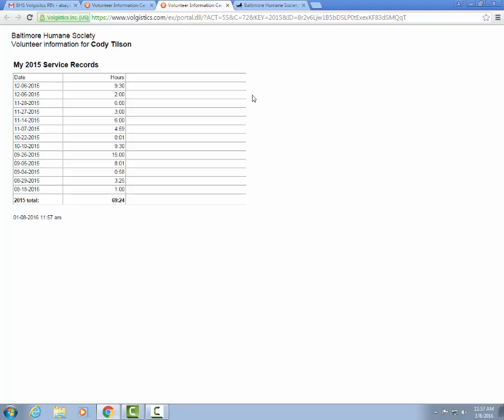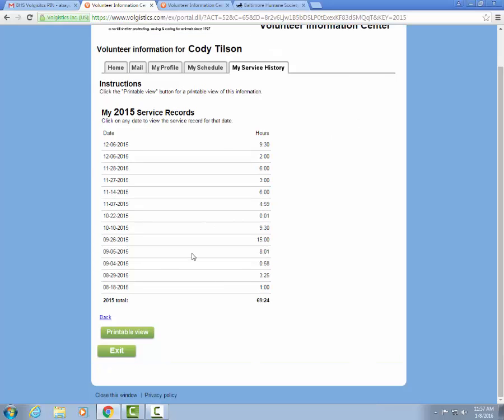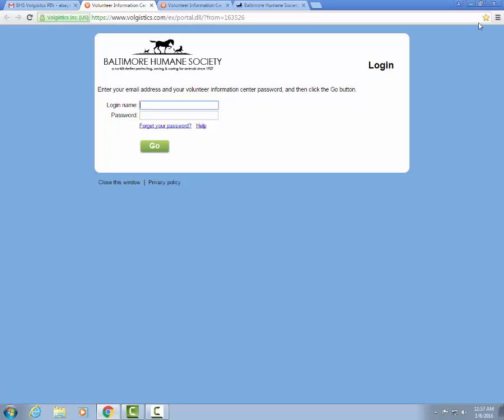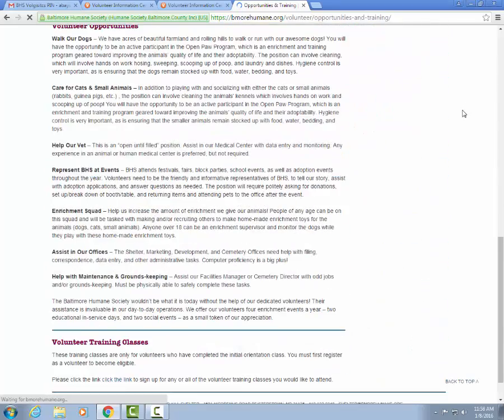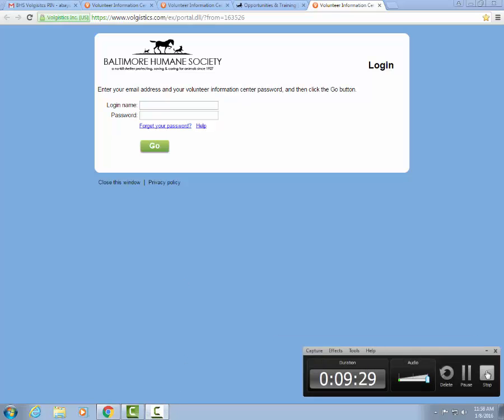If you ever need additional paperwork filled out or a letter, you can always email your volunteer coordinator for additional documentation. To log out of the volunteer information center, click the green Exit button at the bottom and it will confirm that you have successfully logged out. If you need to log back in, find that BHS Volgistics email and use that link — we highly suggest you bookmark the page for easy access. You can also find this link on the Baltimore Humane Society website at BeMoreHumane.org under the volunteer page, and there will be a link at the bottom that takes you to the login page. For any further questions, please email your volunteer coordinator at volunteer@BeMoreHumane.org.